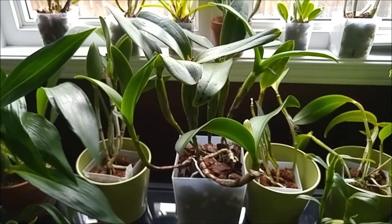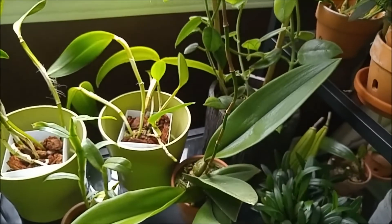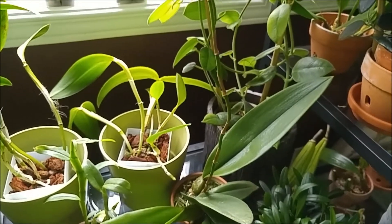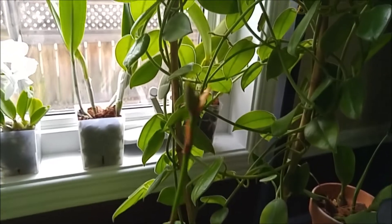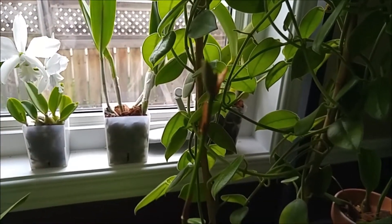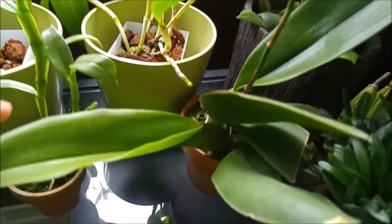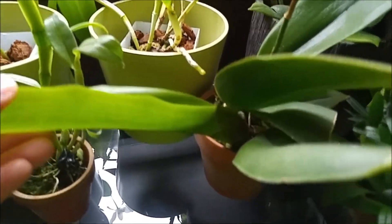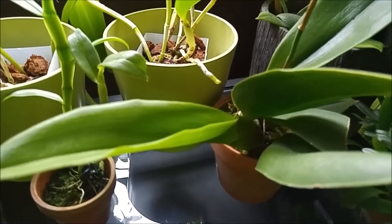My Psychopsis was blooming recently, then it dropped the bloom, and look — there's a new bud coming up. It's really cool, it's sequential. And the new growth is progressing well — it already unfolded the leaf. That's good.